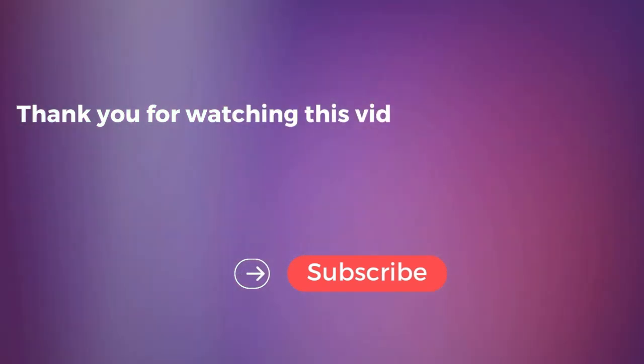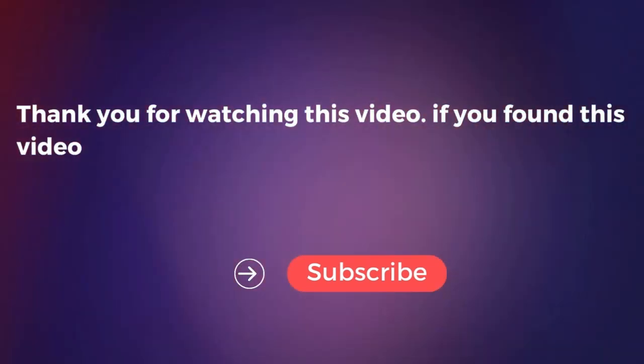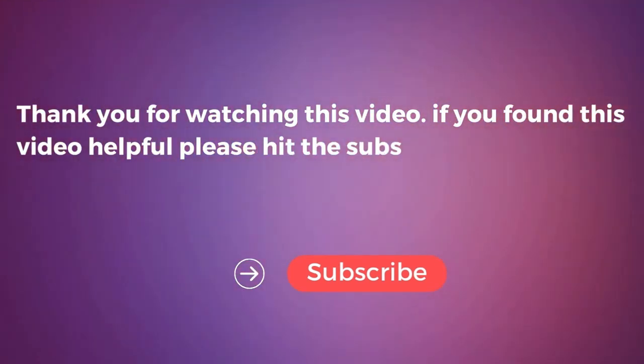Thank you for watching this video. If you found it helpful, please hit the subscribe button.